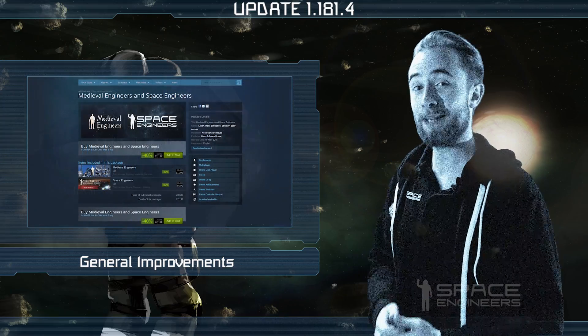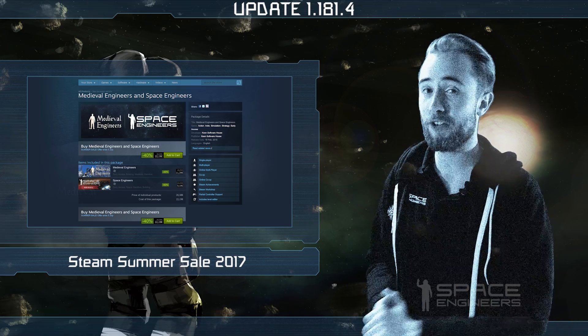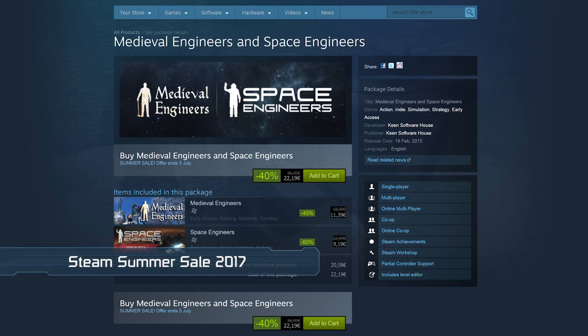In other news, the Steam Summer Sale has arrived with both of our games having a significant discount until July 5th. You can pick up Space Engineers for 60% off and Medieval Engineers for 40% off. This is the perfect opportunity to pick up some extra copies for friends and family or to get into any of our games for the first time.